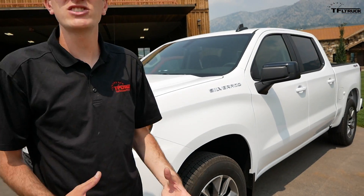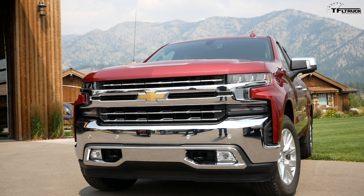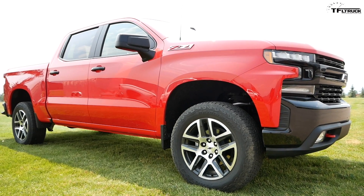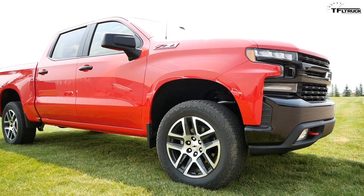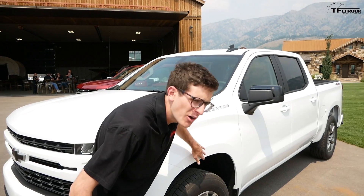The biggest styling change for the 2019 Silverado isn't the front end that looks like a Camaro, and it's not even the cool aero vents on the side. It's the wheel wells — GM used squared-off wheel well design in their half-ton trucks for a very long time, but for 2019, look how round that is.